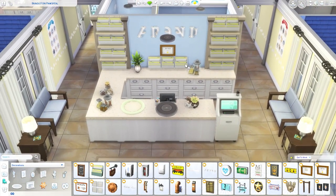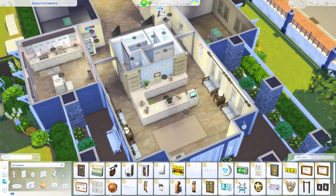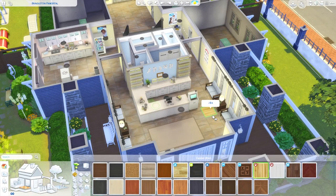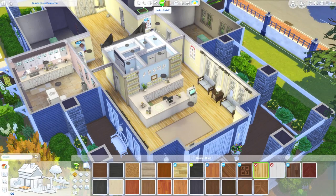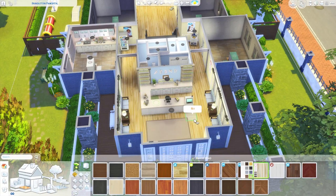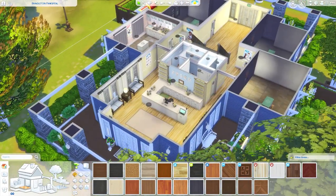Another suggestion was from Heidi — she said I should try using the light wood flooring that came with Cats and Dogs, at least in the reception area. I was happy with the tile originally, but looking at it again I think this swatch looks better. I'll put it back here too — yeah, I think that does look a little bit better. There's an even lighter swatch but it looks a bit washed out, so we'll go with this one.